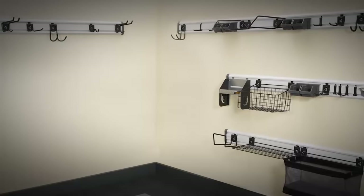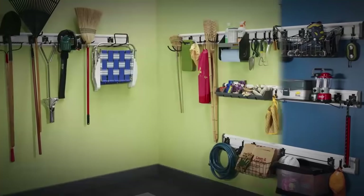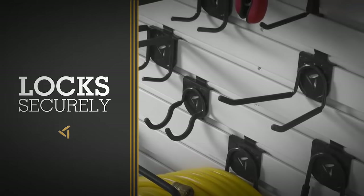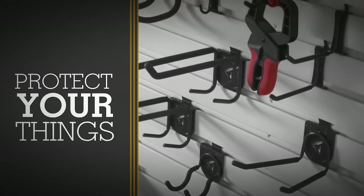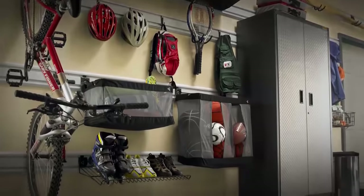Because with Gladiator brand, you'll finally have a place for everything — from basketballs and bikes to leaf blowers and ladders. Every hook, basket and bin locks securely in place to protect your favorite things and get them all up on the wall, so you can clear more floor and surface space.